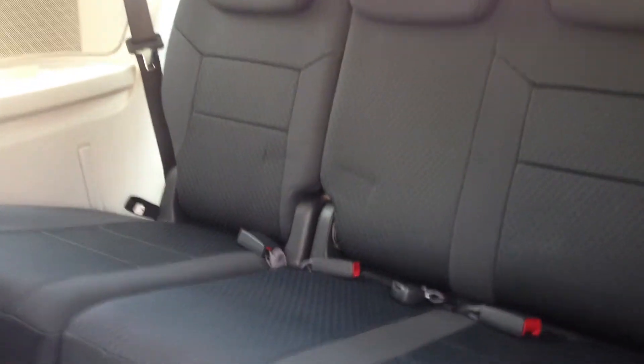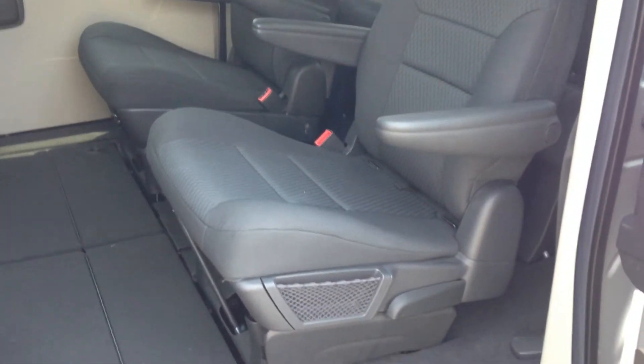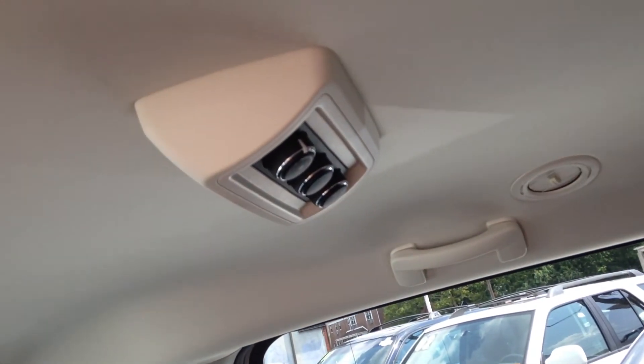You do have a split bench for the third row, and in the middle you have the captain's chairs. So you have two older kids or adults — they don't have to sit next to each other, just regular seating for them. You do have the rear air conditioning controls right over there, convenient for both middle passengers.